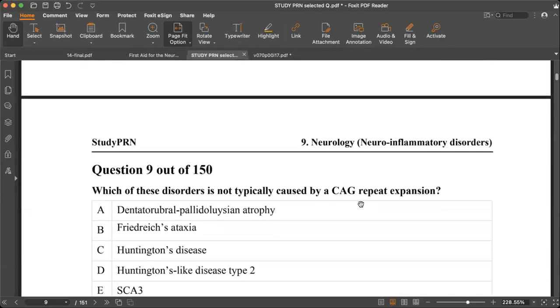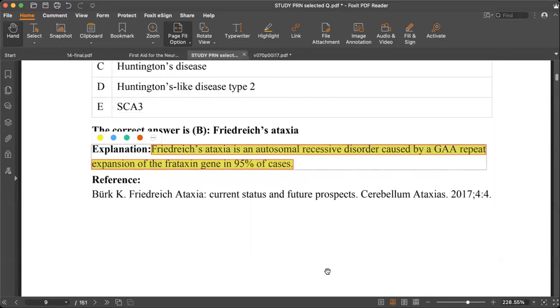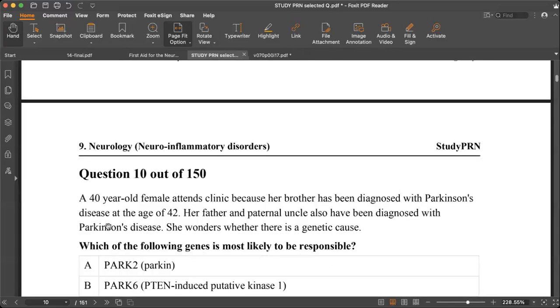Next question: which disorder is NOT caused by a CAG repeat mutation? There are many trinucleotide repeat disorders — Huntington's disease, spinocerebellar ataxia, Machado-Joseph disease, and dentatorubral-pallidoluysian atrophy all have CAG mutations. Friedreich's ataxia is the exception — it is an autosomal recessive disorder caused by a GAA repeat expansion in the frataxin gene in 95% of cases.